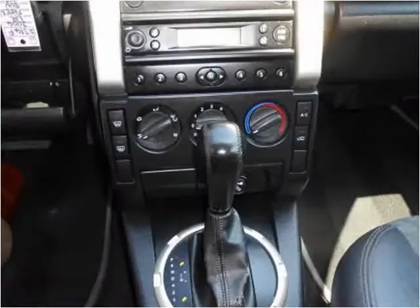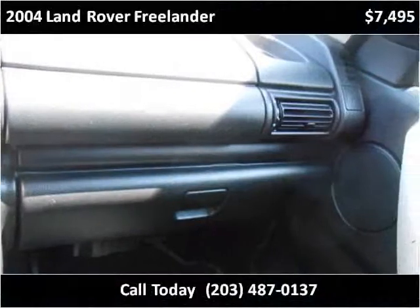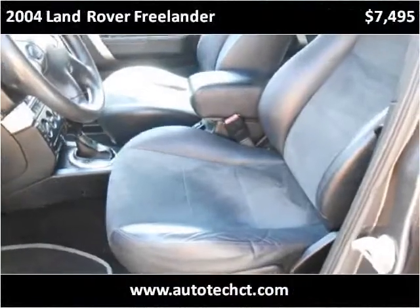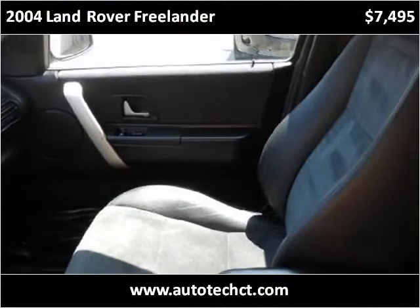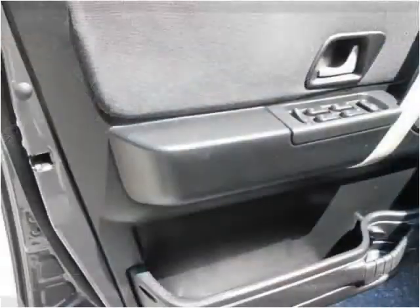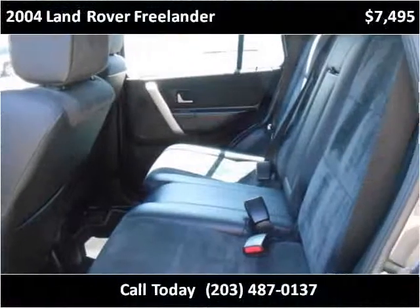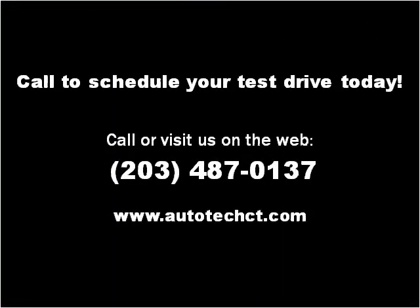Thank you. Please visit our website at autotechct.com.